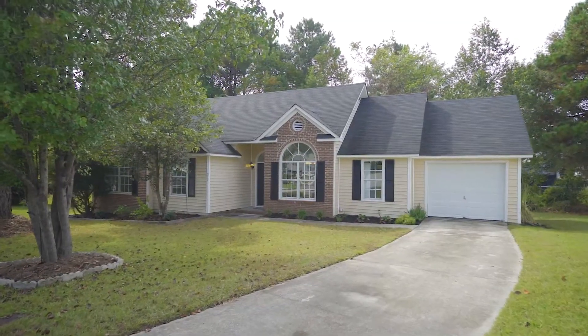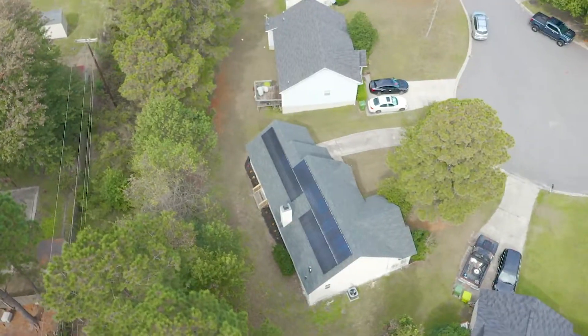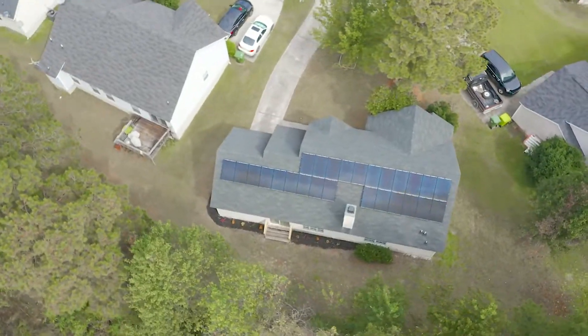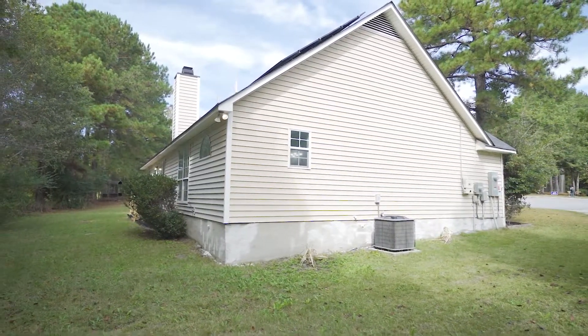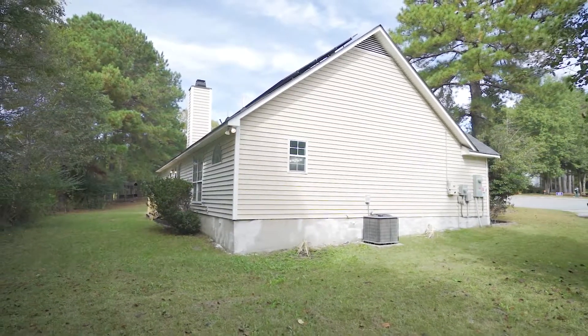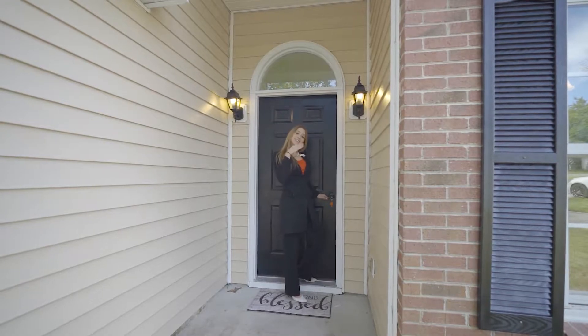This beautifully renovated, amenity-rich home nestled on a private 0.34-acre parcel has all the charm for a move-in ready home. The front yard is freshly landscaped with low-maintenance flower beds. The backyard features an open area and mature trees, offering a peaceful setting for relaxation and plenty of space for entertaining and private enjoyment.